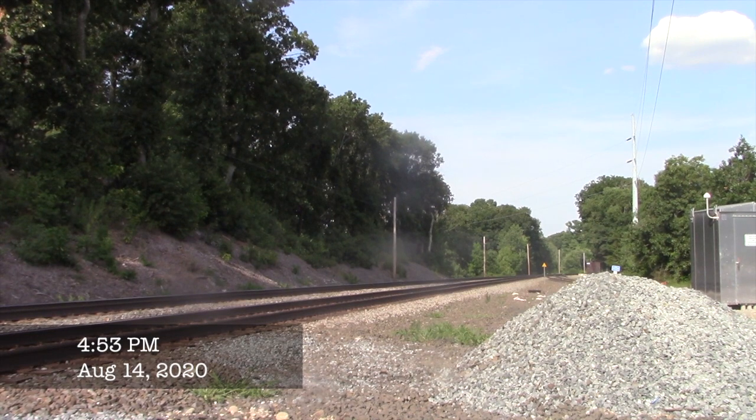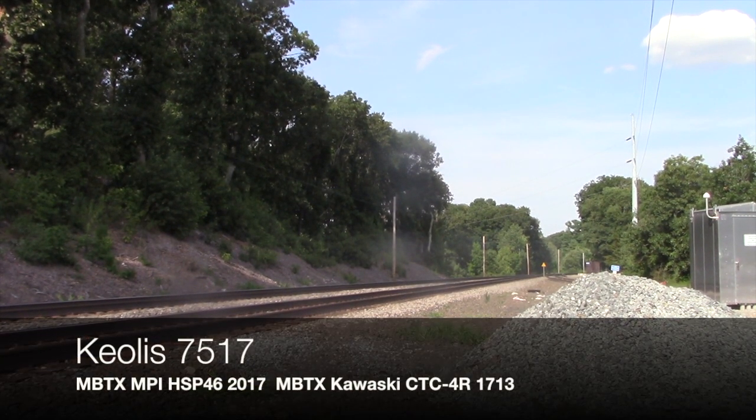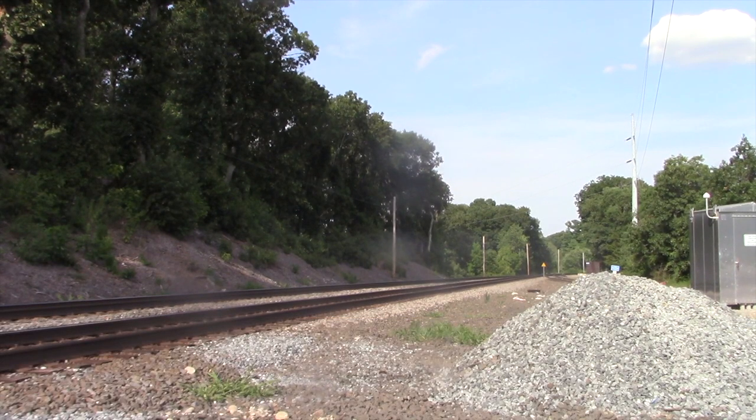On August 14th, 2020, I headed up to the MBTA Worcester Line for a bunch of trains. The first train we see is Keola 7517, with nothing exciting on it in North Grafton. I have to enter a change with it coming through at very high speed, at track speed.